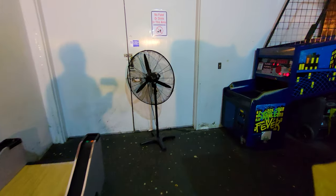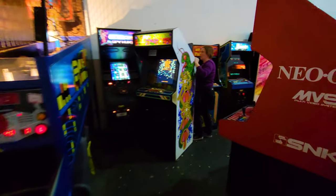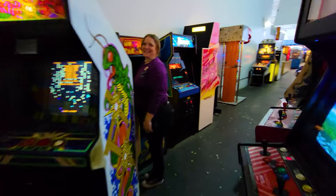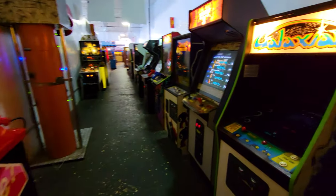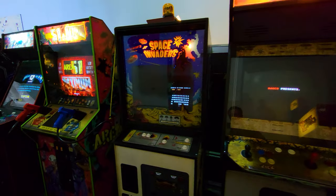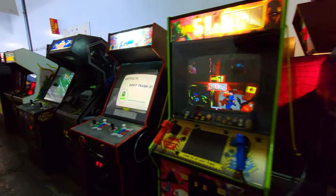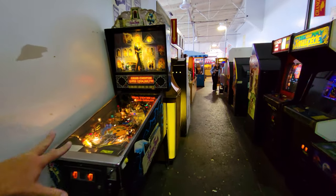We've got Pac-Man in the corner, basketball, Centipede, and some old classic games in the back. And you know what's really neat — they all work. We've got Galaxian, Tekken, Space Invaders, X-Men, Street Fighter, and one of my favorite pinball machines, the Addams Family.